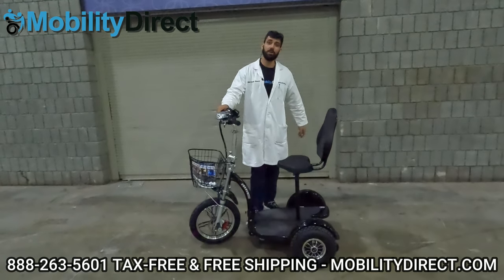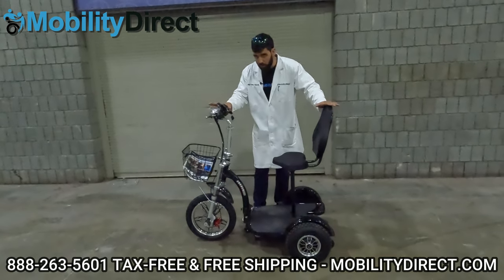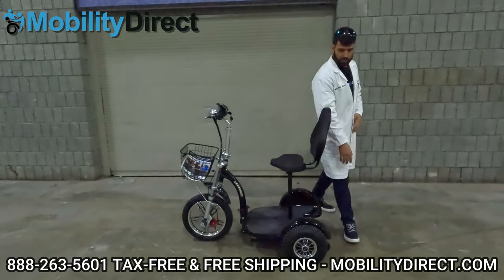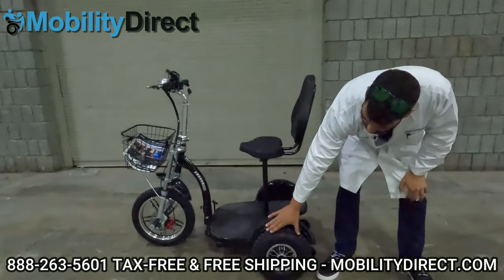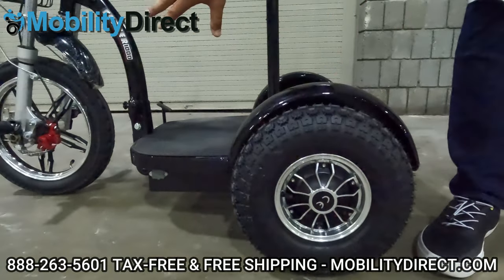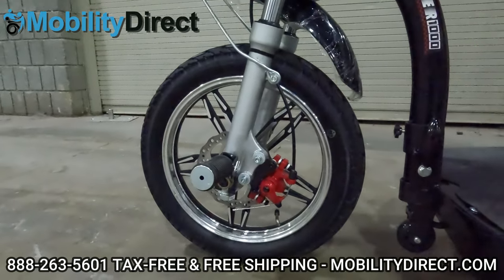Welcome back. Hopefully you subscribed and good luck to you if you did. Now again, the Chaser 1000 can go up to 22 miles per hour. It's a pretty heavy duty scooter — just look at the tires on this thing. They're big, knobby — about 13 and a half inch tires on the rear and on the front you've got about a 16 and a half inch tire. It's a little bit thinner, but still lots of knobby-ness to it.